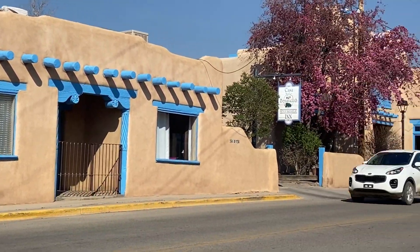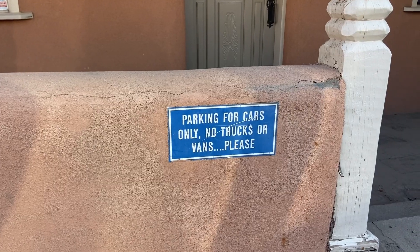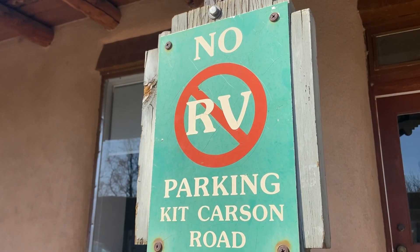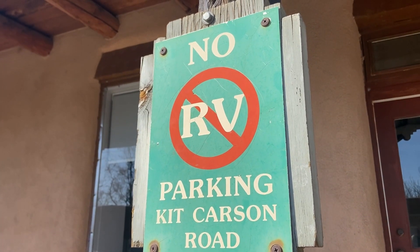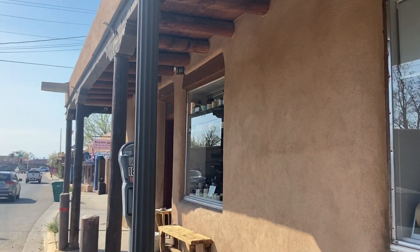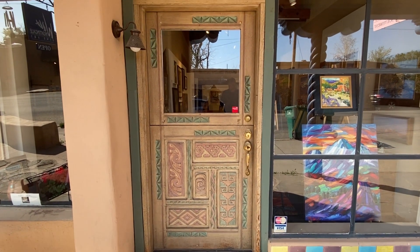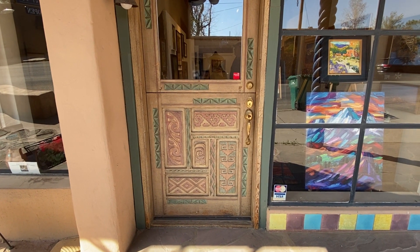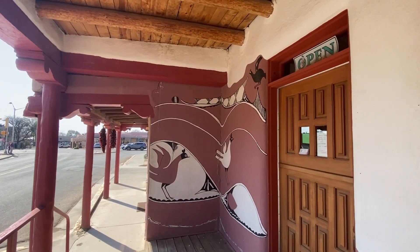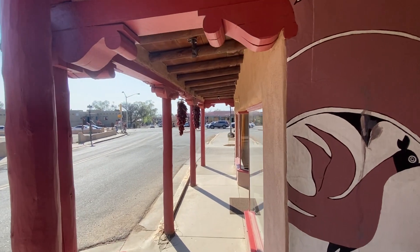Kit Carson Road is not friendly to vans or RVs, so be sure you park someplace else. A lot of places have these dutch doors with beautiful wood. And there's this beautiful artwork here on the corner — you can tell I'm in New Mexico because of the chilies.